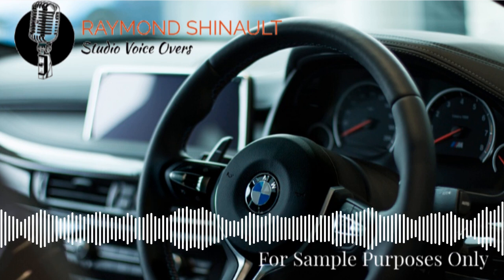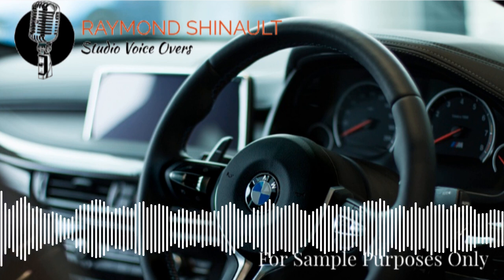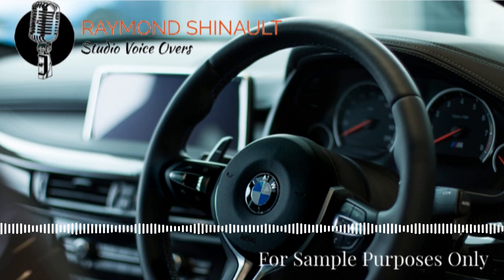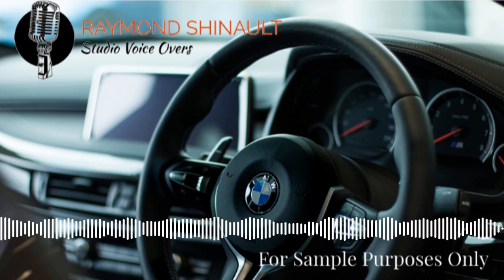Before a pre-owned BMW can receive the distinction of being certified, it has to go through a detailed 360-degree vehicle inspection, get reconditioned and approved by our trained technicians who know it best.